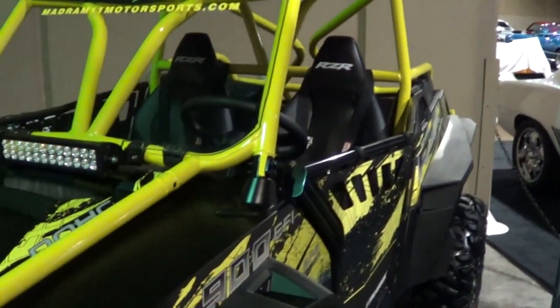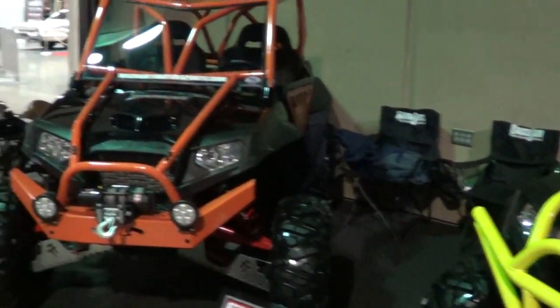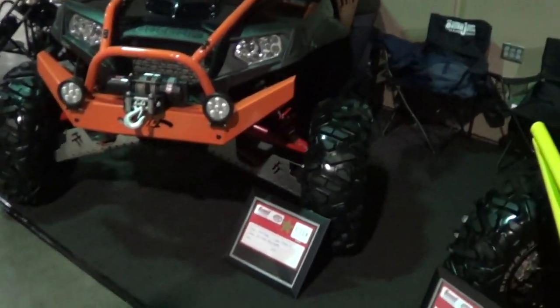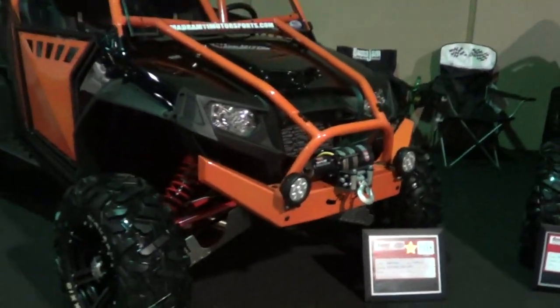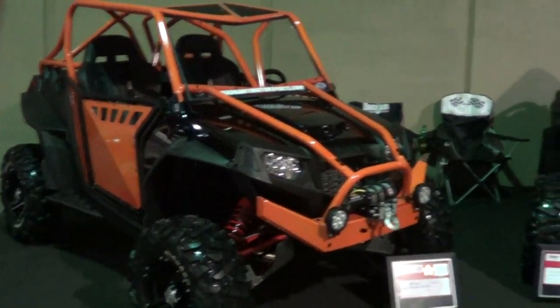Yeah, it's just like anything — when you break it, you go bigger. You're always chasing that weak point, aren't you? That's right. But it looks like you've got these beefed up — you've got guards on your front suspension and everything. Skid plates. Get out and use them. After this, we're going to ride them.